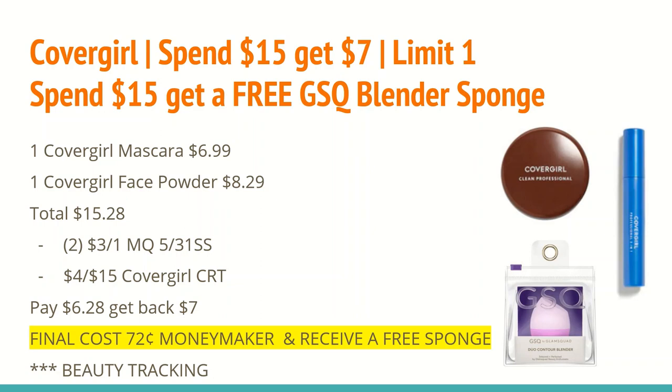In the 5/31 SmartSource we receive $3 off any one CoverGirl face or eye coupons — you'll want to use two of those. I also have a $4 off any $15 CoverGirl CRT. So I'll pay $6.28, get back a $7 ExtraCare Buck for spending $15, making the final cost a $0.72 money maker, and you receive that free GSQ blender sponge — it just comes up free once the register notes you spent $15 on CoverGirl. All items track toward beauty.